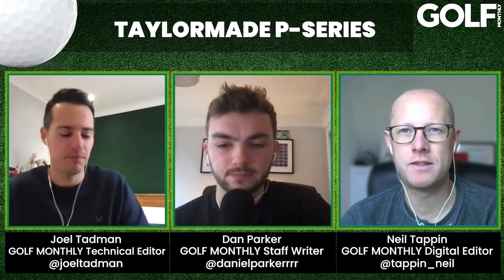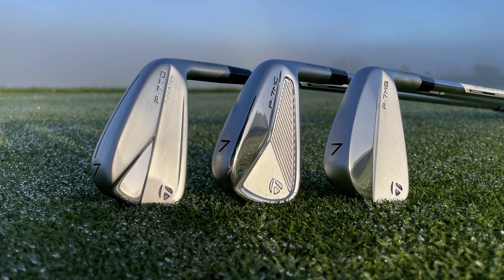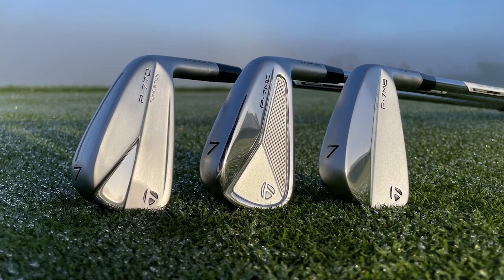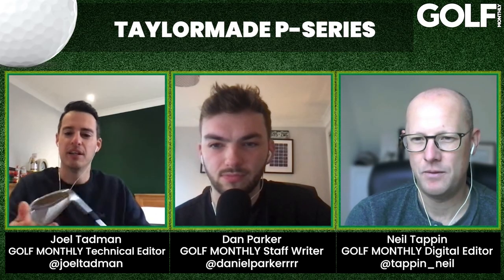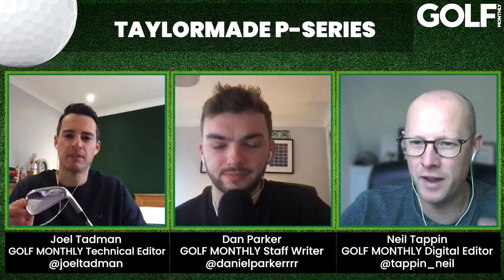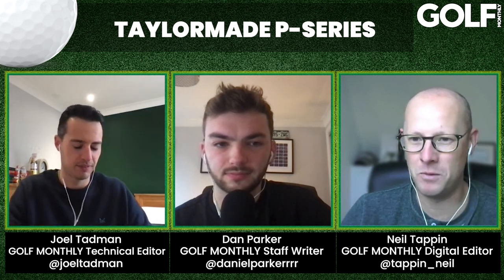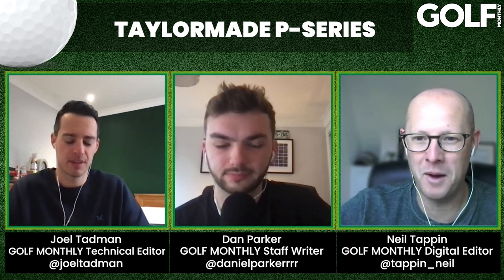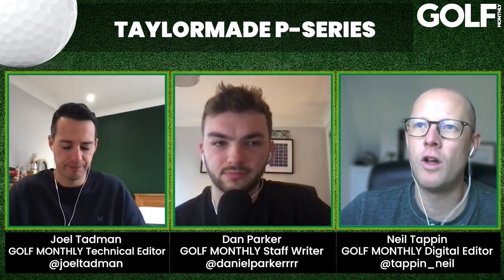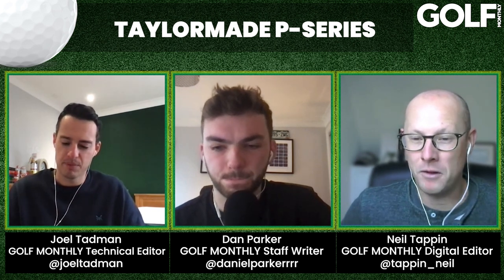It's got a slightly different sole — narrower sole, a bit more bounce on the leading edge just to give you better turf interaction. These aren't technology-packed irons, certainly in the case of the MC and MB — all about feel, shot making, workability. But if you like that soft, buttery feel and like to be creative with your iron shots, you're going to really enjoy what these P-series irons have to offer. They still have that TaylorMade footprint or signature to them, even though they're very classic.